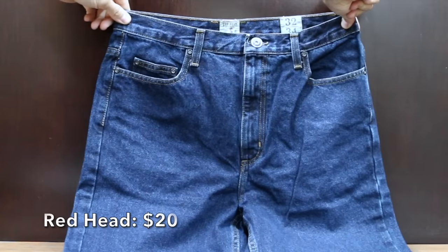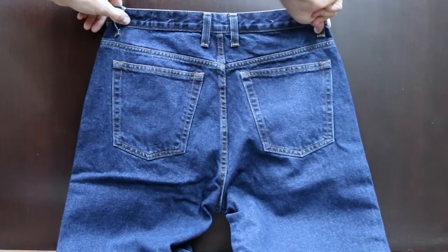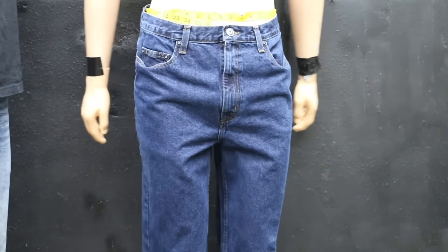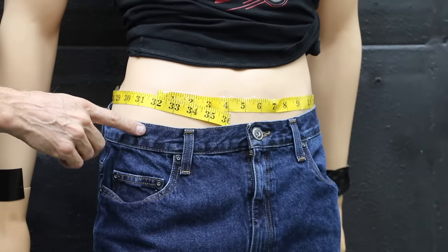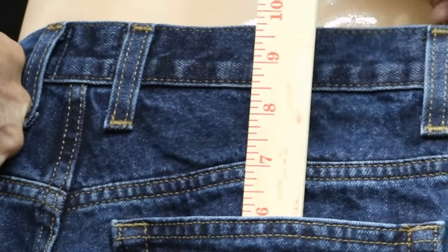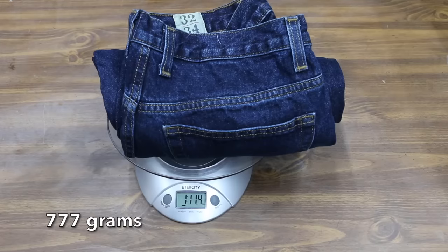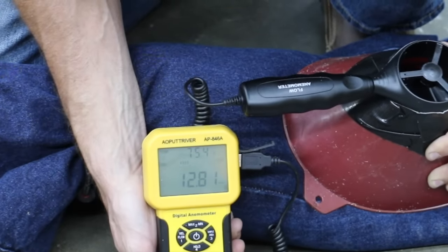At a price of $20 is this Redhead brand, sold at Bass Pro — a relaxed fit men's jean made of a heavier 13.5-ounce, 100% cotton denim, made in Mexico. Even after a wash-dry cycle, the Redheads are a little bit large at 32.5 inches. Front pockets are 9 inches and back pockets 6 inches. The Redheads weigh 1 pound 11.4 ounces and perform about the same as the Rustlers at 12.7 miles per hour breathability.